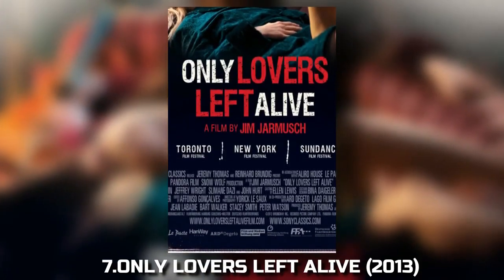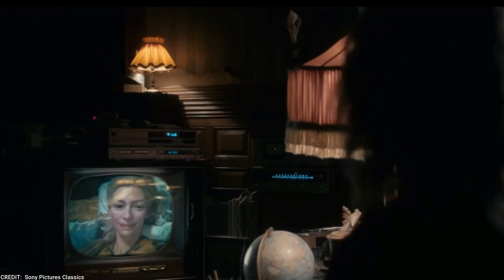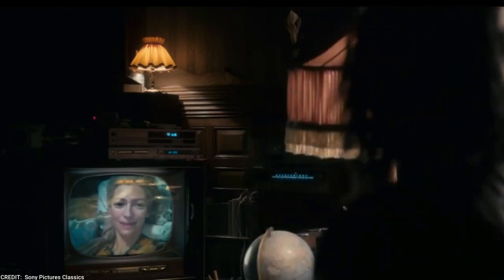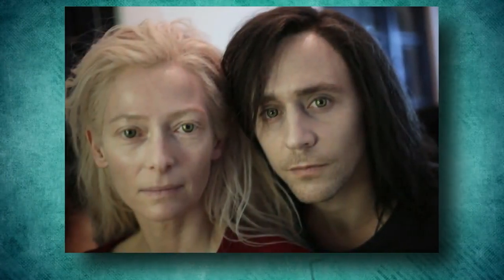7. Only Lovers Left Alive (2013). Jim Jarmusch's moody vampire drama Only Lovers Left Alive features subtle VFX that emphasize the timelessness of the central characters, played by Tilda Swinton and Tom Hiddleston. This movie demonstrates how VFX can be used to create atmosphere and add depth to the character's portrayal.